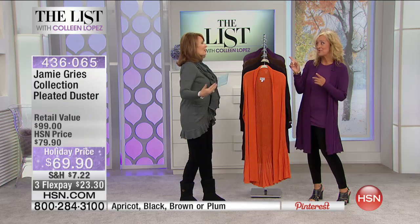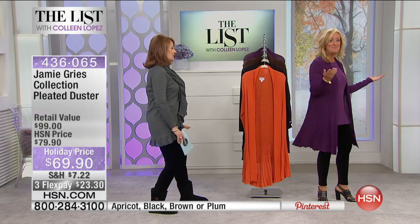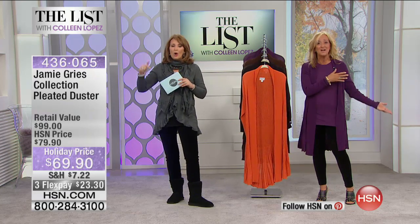One of the biggest trends — sweaters used to be kind of the supporting role in your fashion wardrobe, and it's become the star of your wardrobe. Beautiful sweaters are at the top of everyone's list this time of year, and we have a couple beauties to share with you, starting with this duster. I love it — pleats all the way around. It's feminine, sexy, and dramatic. It's a beautiful rayon nylon.